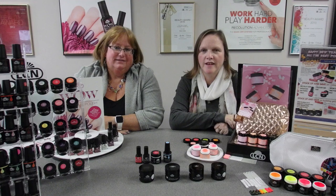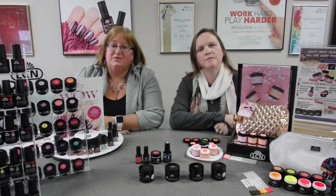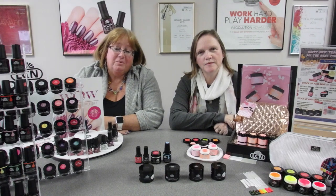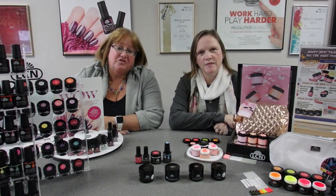Happy New Year! Welcome to 2020. It's Susan and Kathy, and we're back in the boardroom for the first episode of In the Boardroom in 2020 with What's On Special for LCN Canada.